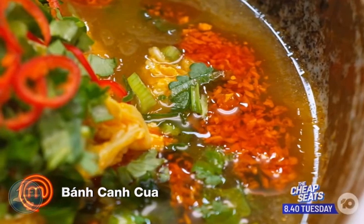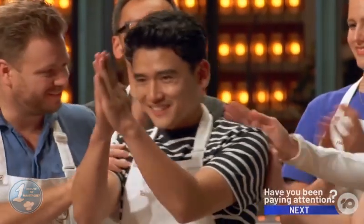Aldo, Alvin, and Kama stood out with their dishes, but Tommy's ban can Kua was considered the best, and he won the fast track.